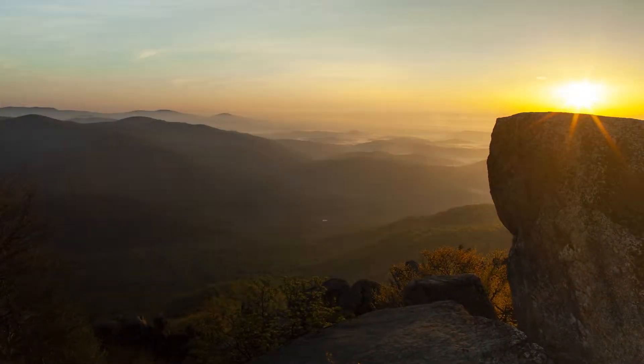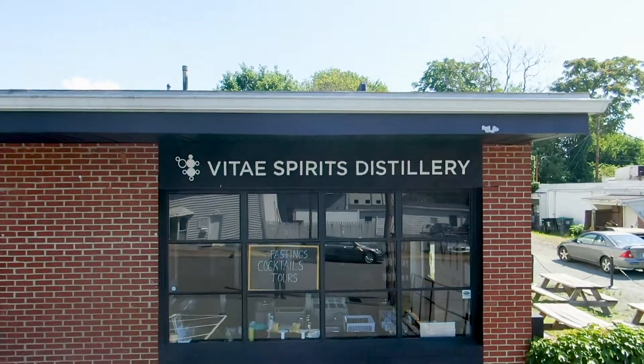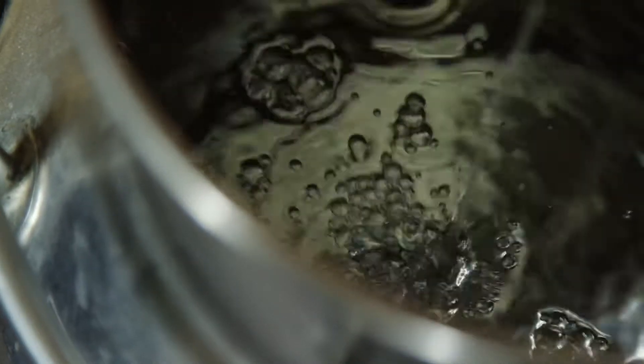It was a hot and sunny midsummer morning, and standing just outside Vitae Spirits distillery and tasting room in a quiet Charlottesville neighborhood, the cool waters from the slope of the Blue Ridge Mountains pulsating through the distillation process inside seemed pretty inviting.